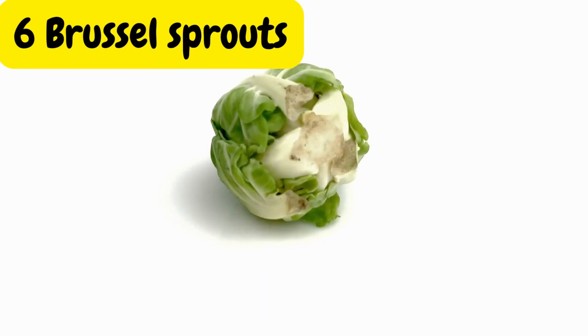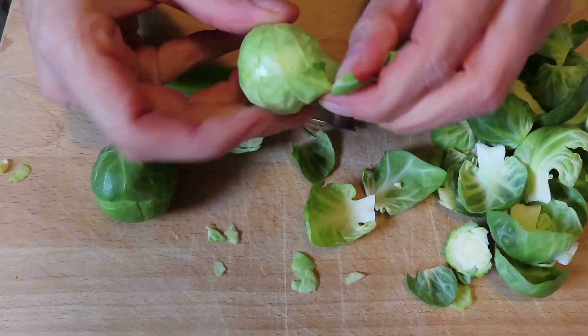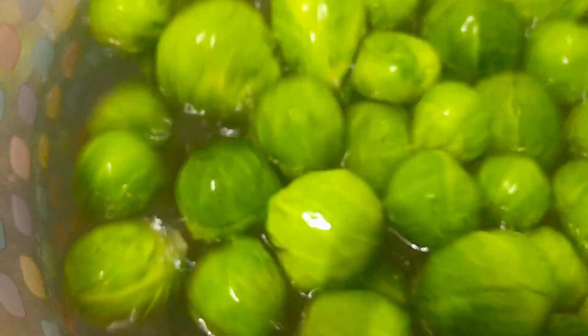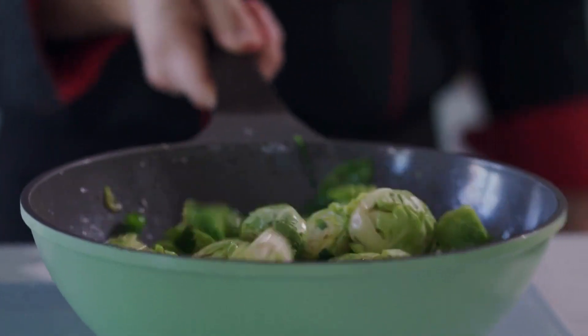Brussels sprouts may not be everyone's favorite, but they deserve a place on our list. These mini cabbages are loaded with nutrients, including fiber and antioxidants. They also contain alpha-lipoic acid, which has been shown to improve insulin sensitivity.